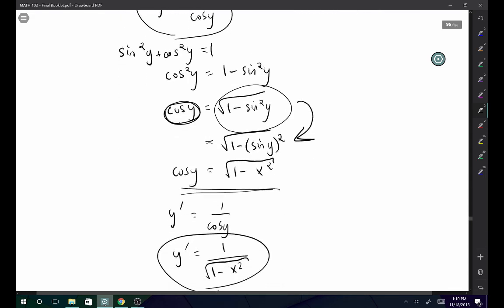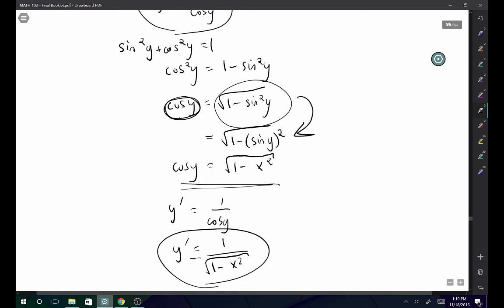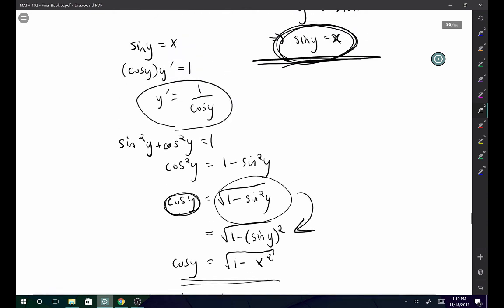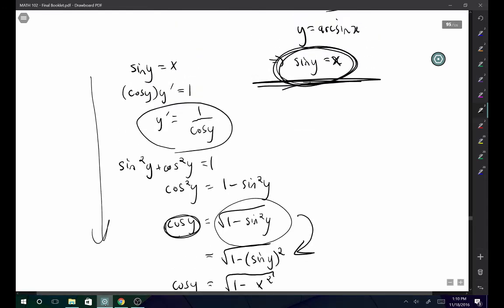Try doing the same derivation for arccos(x) and even arctan(x) and see what you come up with. Follow this process and I think you're going to get it.